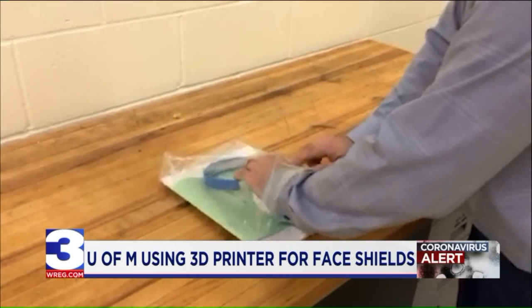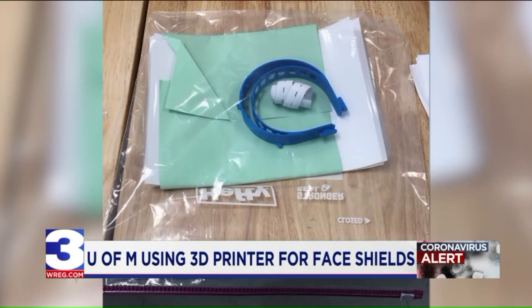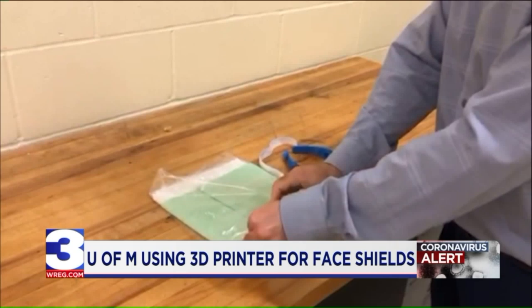This is the frame. Each frame they make is reusable. When hospitals receive the 3D printed frames, they also get the other materials needed for a complete shield — plastic, along with 10 sheets of clear thin plastic for each frame. The work creating the frames is done on a volunteer basis.